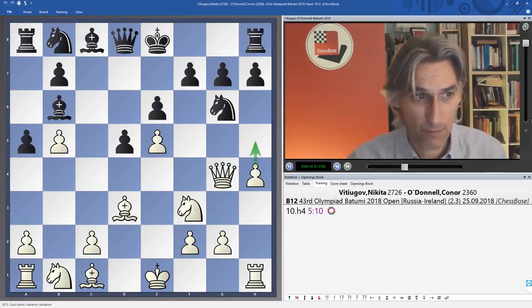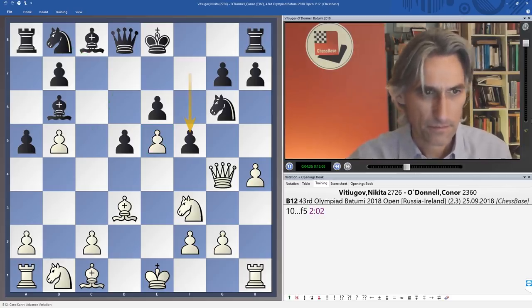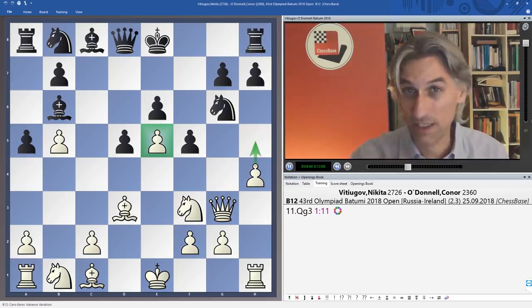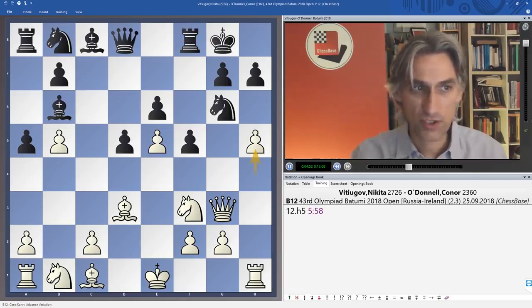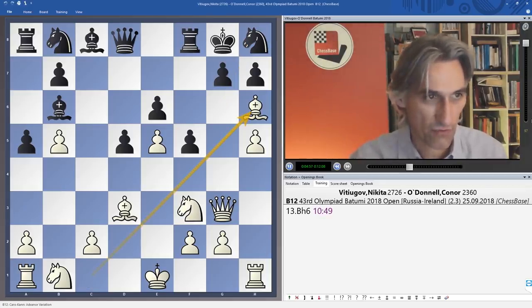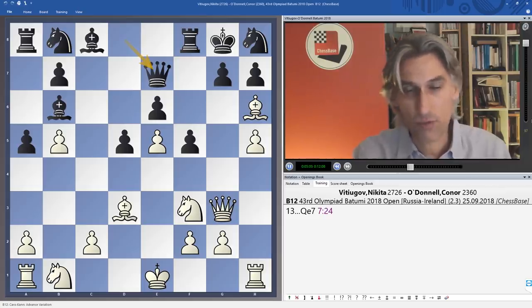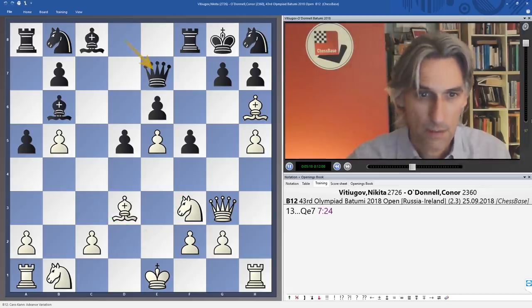White is threatening to push on. If the black pawn comes to h5, the queen just comes back and there are problems. Perhaps knight d7 is best, putting a bit of pressure and preparing to bring the knight out, but black played f5. The queen comes back, supporting the e-pawn, and white is just ready to steam ahead. Castles kingside, h5 — white can carry on regardless. Bishop h6 — already mate is threatened.